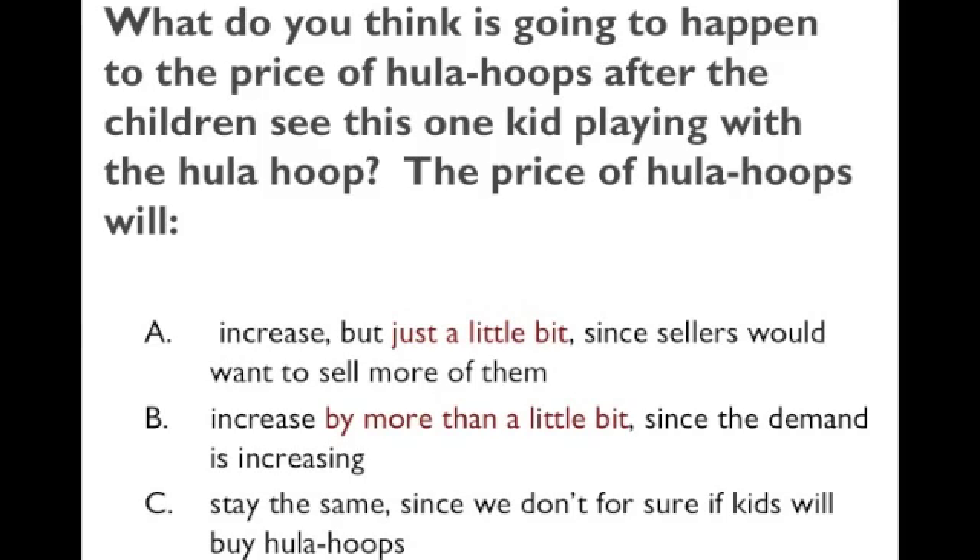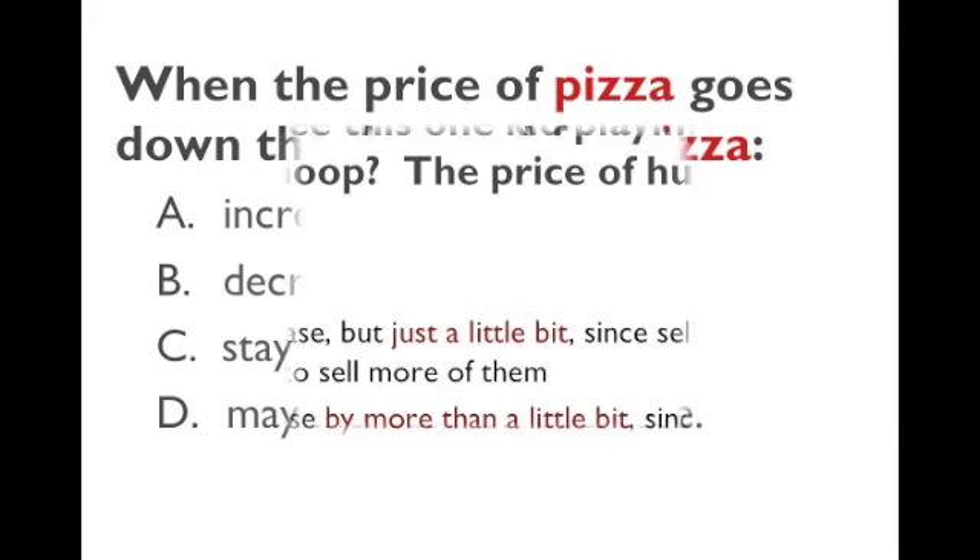This question has to do with the video we saw in class. Once kids see another kid using a hula hoop, they become willing to pay money for it — before, the price was zero. They're now willing to pay more for the hula hoop at every price, so the demand curve increases. An increase in demand increases competition for the good and hence increases the price. More people wanting to buy it at every price means the price goes up because the demand curve shifts to the right. So the answer is B — demand increases by more than a little bit.